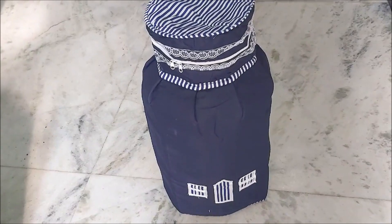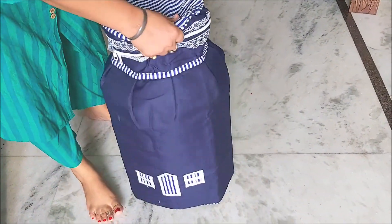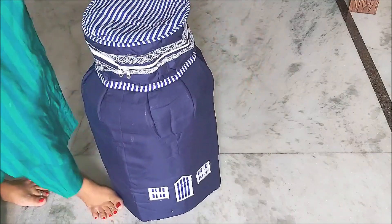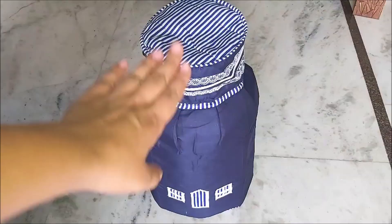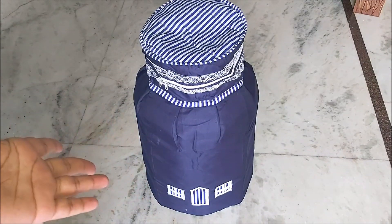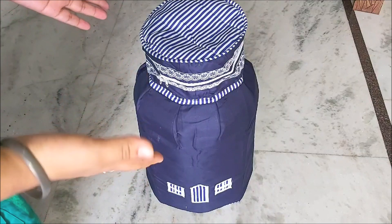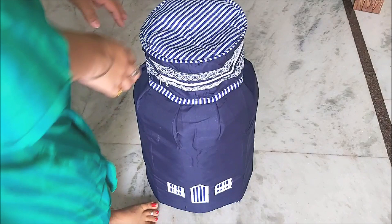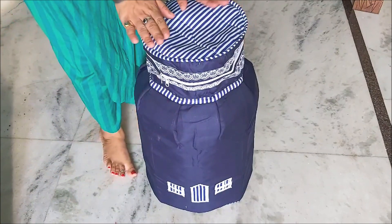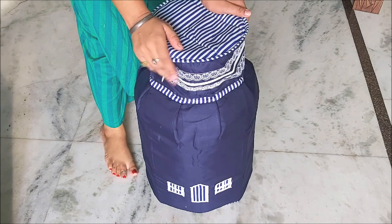If you don't want to use a cylinder cover, you can use any colorful cloth and wrap it around. Once it is covered, it looks good and we can use it in our home decor. You can choose a cover color according to your home interior and color combination. I have chosen a blue color here.